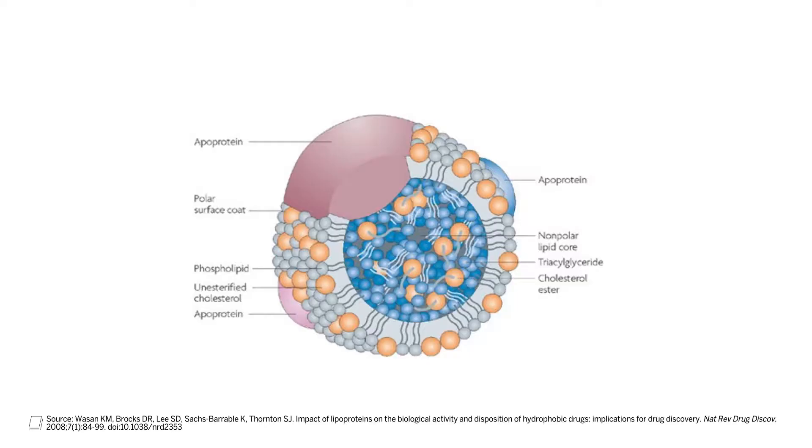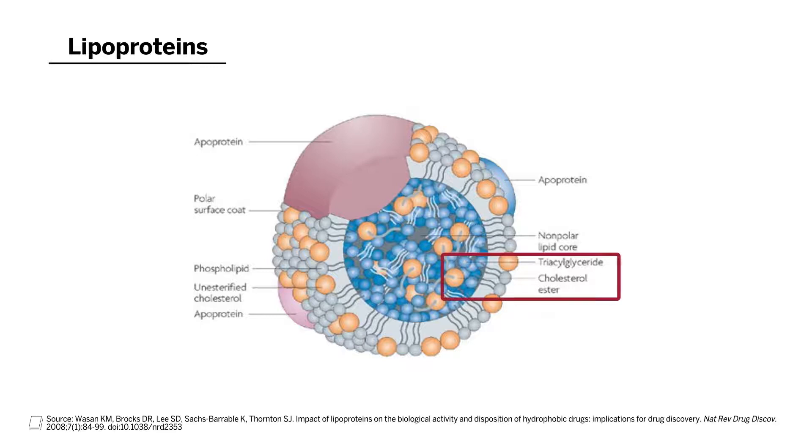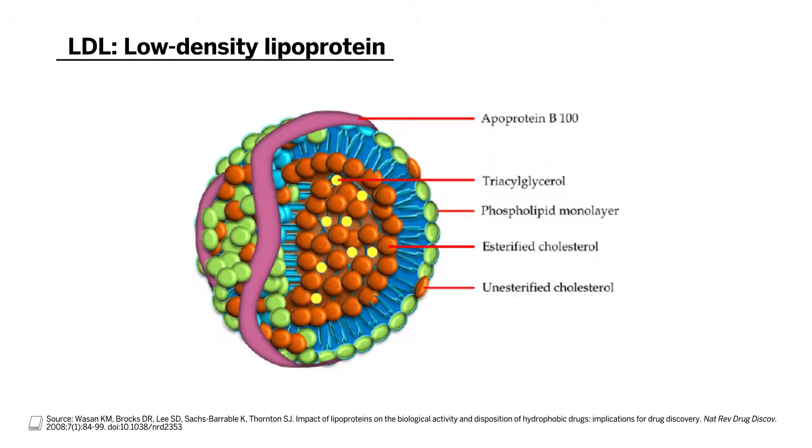Let's first talk about LDL or lipoproteins in general. The blood lipids are cholesterol and triglycerides. They're insoluble in the blood and get packaged into complex macromolecules called lipoproteins. The lipoproteins are defined largely by the proteins — the apoproteins — that sit on the surface of the lipoproteins themselves. A key feature of atherogenic lipoproteins, or those that influence atherosclerosis, is that they have the apolipoprotein B protein, or ApoB.